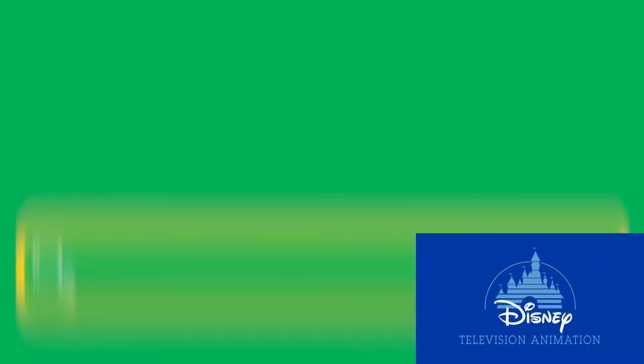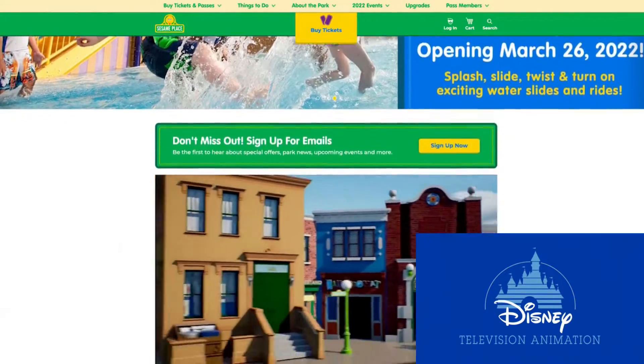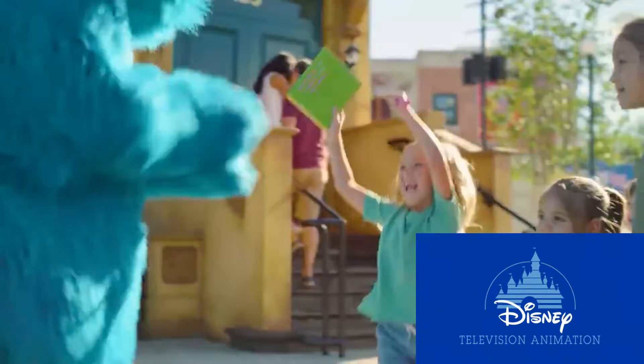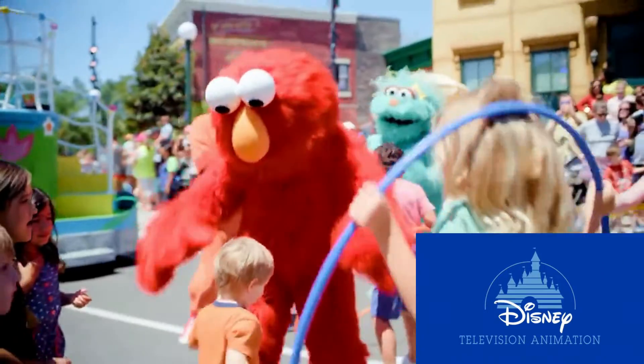You'll want to visit sesameplace.com to help you plan out your day before you visit, and download the new mobile app to navigate the park. There's all kinds of helpful information on the app like show times, attraction requirements, and most importantly where and when you can meet your Sesame Street friends throughout the day.